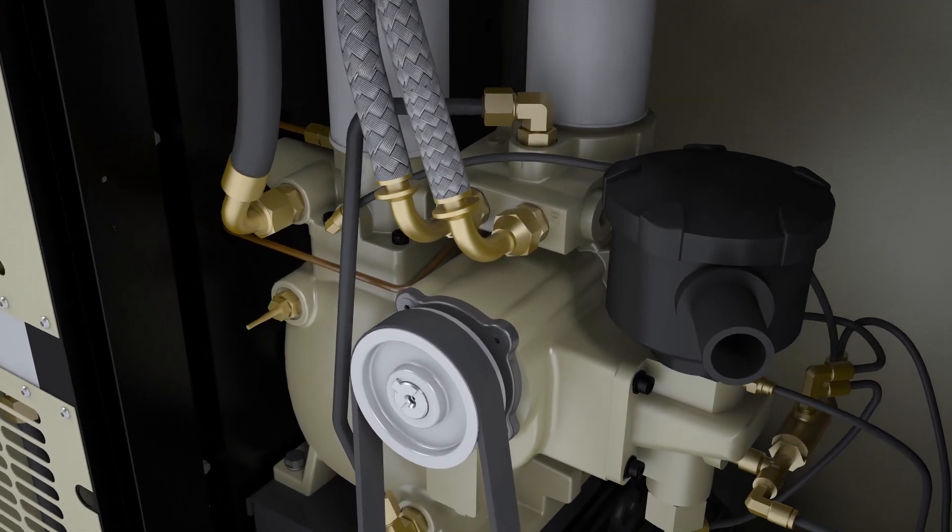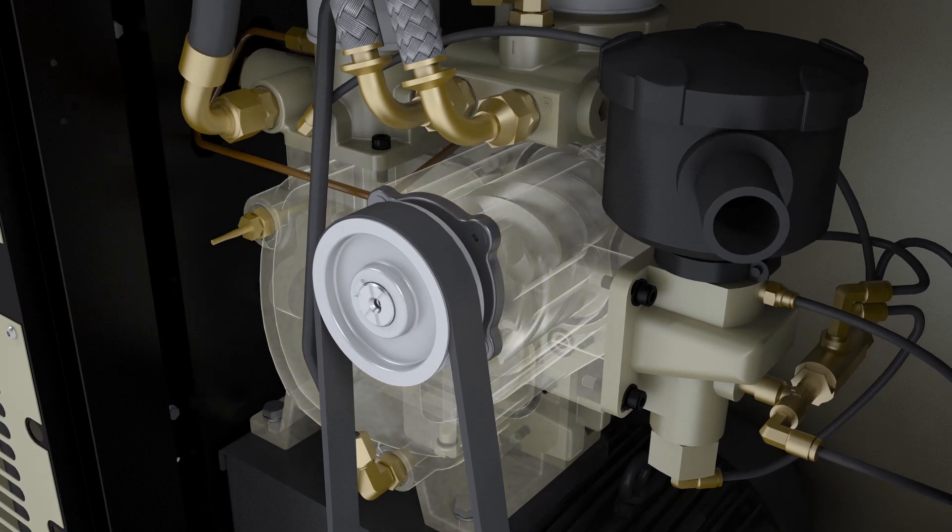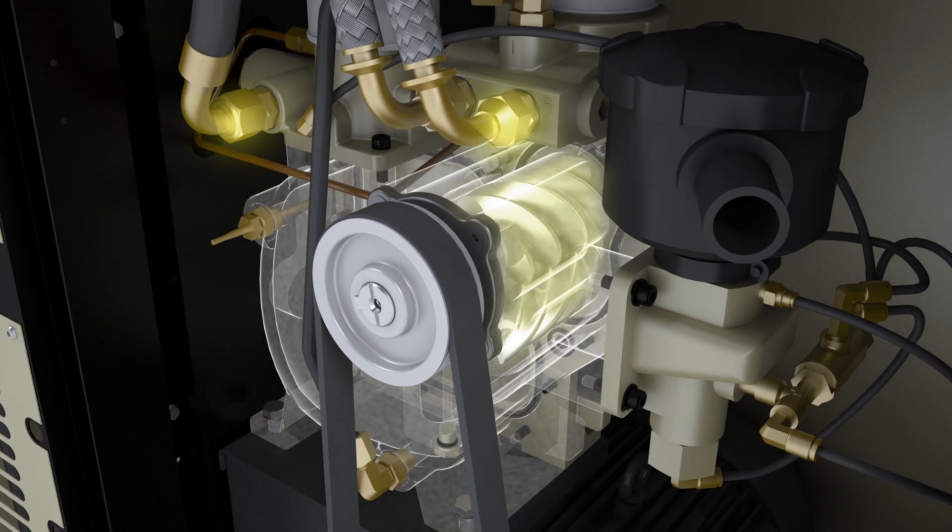Sealing reliability is significantly improved in a compact design that allows for practically unlimited reconnections. Additionally, the new air end is designed such that the minimum pressure check valve and oil temperature control valve are integrated into the casting, thus eliminating potential leak paths.